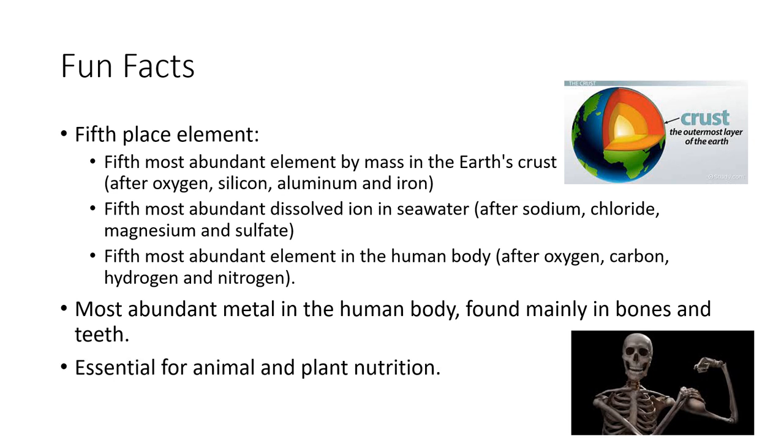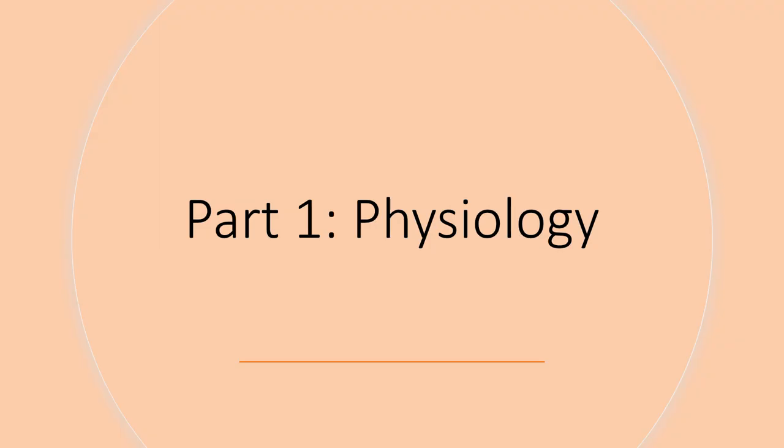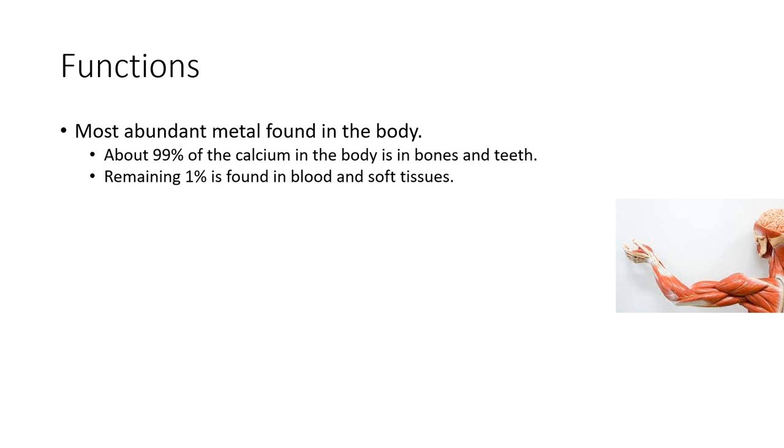Calcium is essential for animal and plant nutrition. It participates in many biochemical reactions including building skeletal systems, cell signaling, and moderating muscle action. Approximately ninety-nine percent of calcium is distributed in the bones and teeth, and the remaining one percent is found in blood and soft tissues.